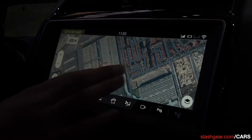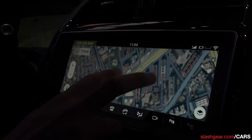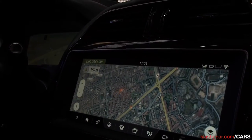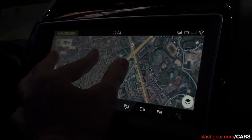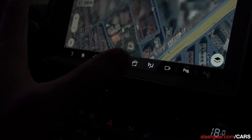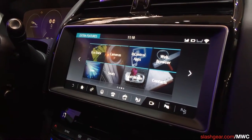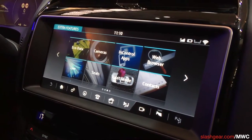The system's responsiveness is fantastic — you've got pinch-to-zoom and it is a capacitive display.